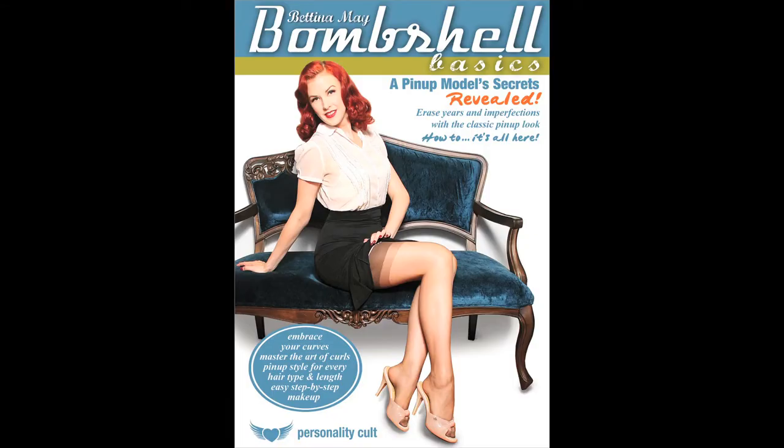Hi, I'm Bettina May. I'm here backstage at Brasserie Beaumarchais. We're doing a burlesque show and I'm going to be pulling a few of the girls in to show you some amazing pin-up styles and secrets that have helped me through pin-up photo shoots, being a burlesque performer, and just everyday life — making me feel fabulous and more confident.